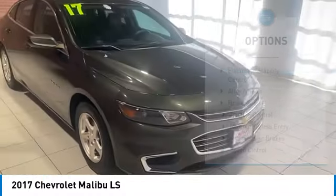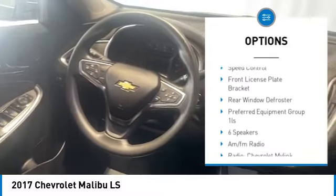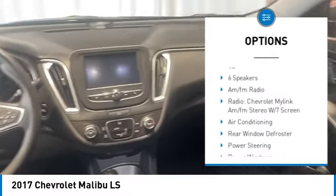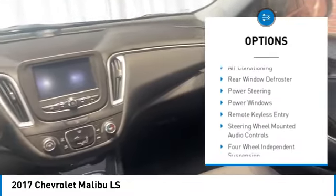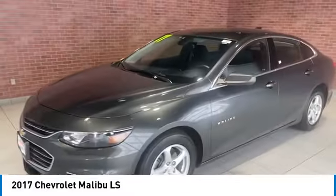Here are some of this vehicle's great options: electronic stability control, alloy wheels, brake assist, traction control, remote keyless entry, four-wheel disc brakes, speed control, front license plate bracket, and rear window defroster.